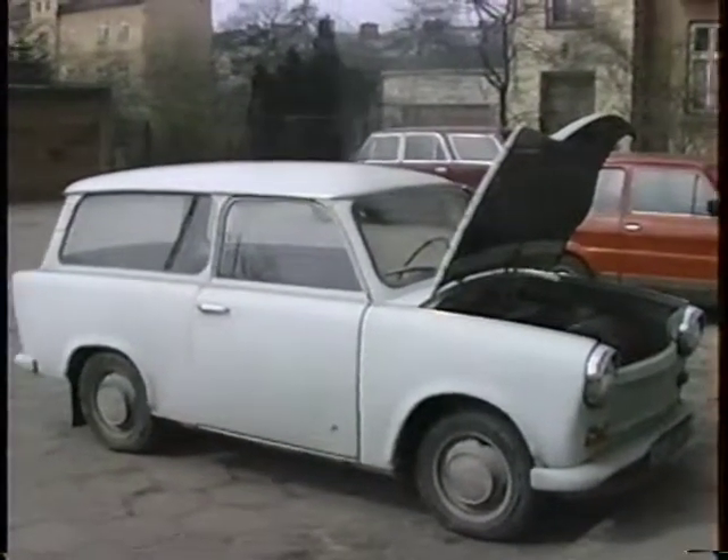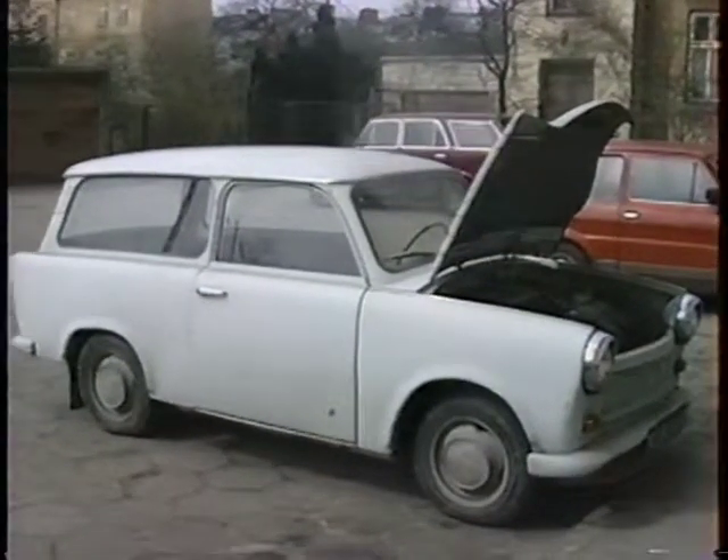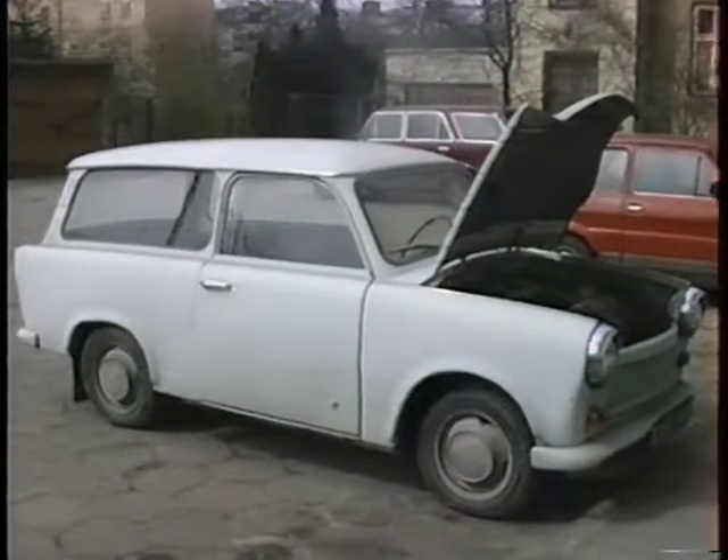This car's called a Trabant 601. It's two-cylinder, and this one's about 21 years old — 1971 — so it still runs.